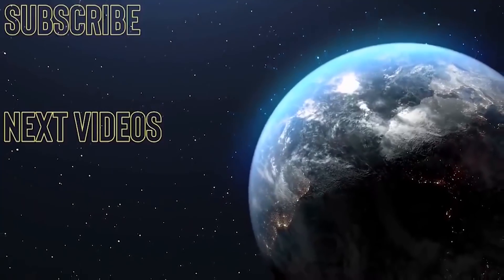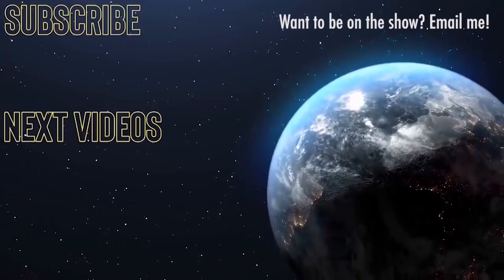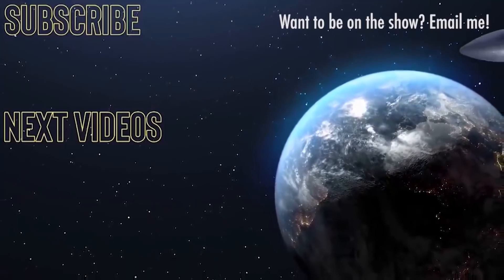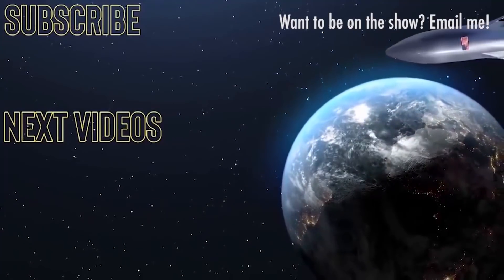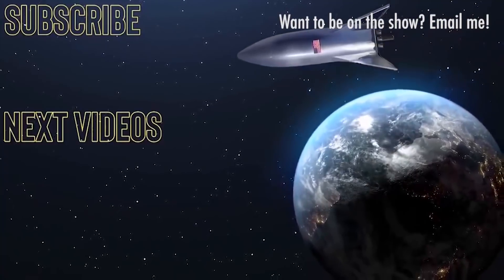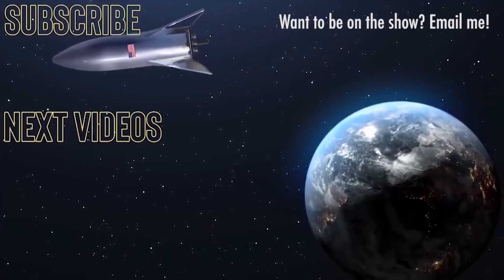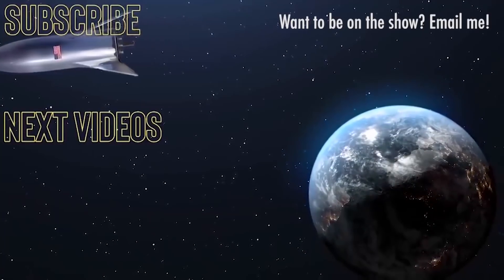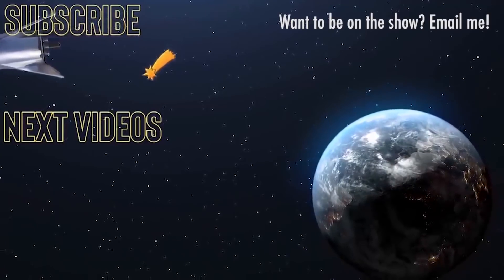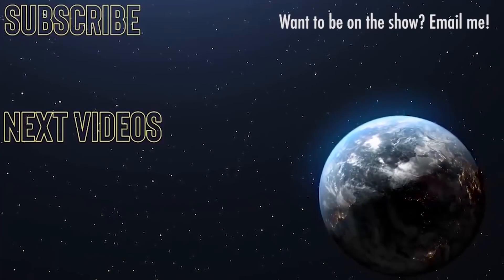If you learned something new about America or what it's like to live in America, you should think about subscribing and turning on your notifications. You can also click one of these videos or playlists for more. You can also now buy my songs on iTunes and other formats — click the link in the description. And remember, while we all might have different views, we should all be nice to each other and try to make the US a better place in a positive way.